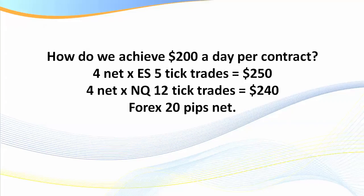Today's topic: how do we achieve $200 a day per contract? One of the great debates from traders is how much is a reasonable target. I set a higher standard for myself of upwards of $400 plus, but remember I've been doing this for a long time. So what's reasonable for a newer to experienced trader? At least $200 a day per contract.